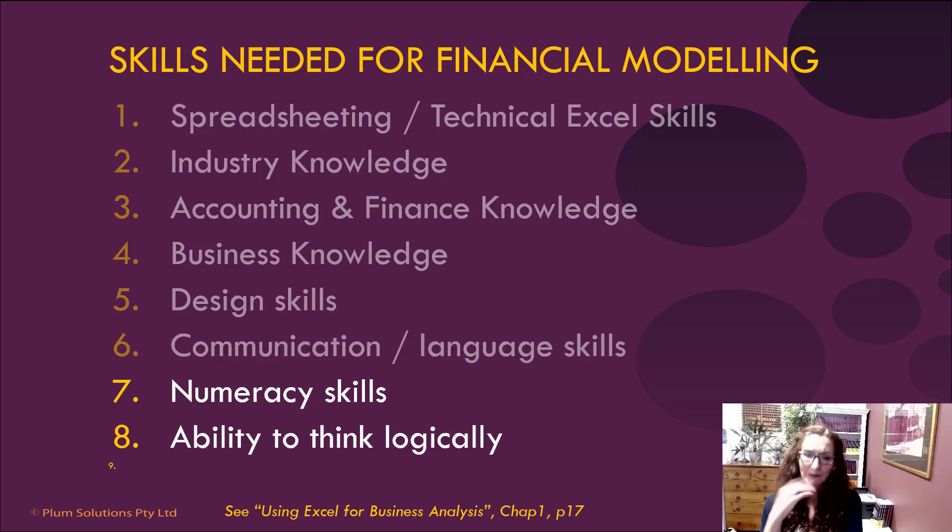Numeracy skills are probably the hardest thing to learn, but you're probably a fairly numerate person if you go into a career as a financial modeler or certainly using Excel. And lastly, logic — financial models and Excel in general are very logical, so being able to think through the logic of the financial model is important.